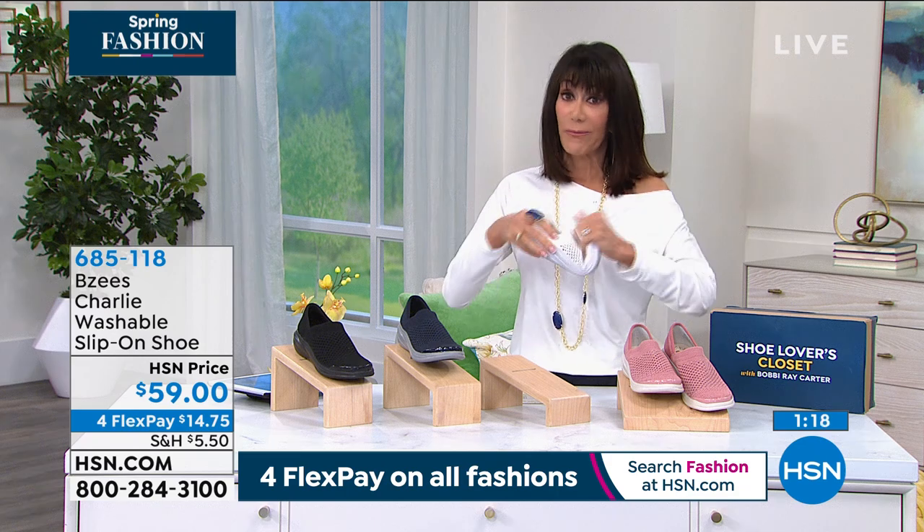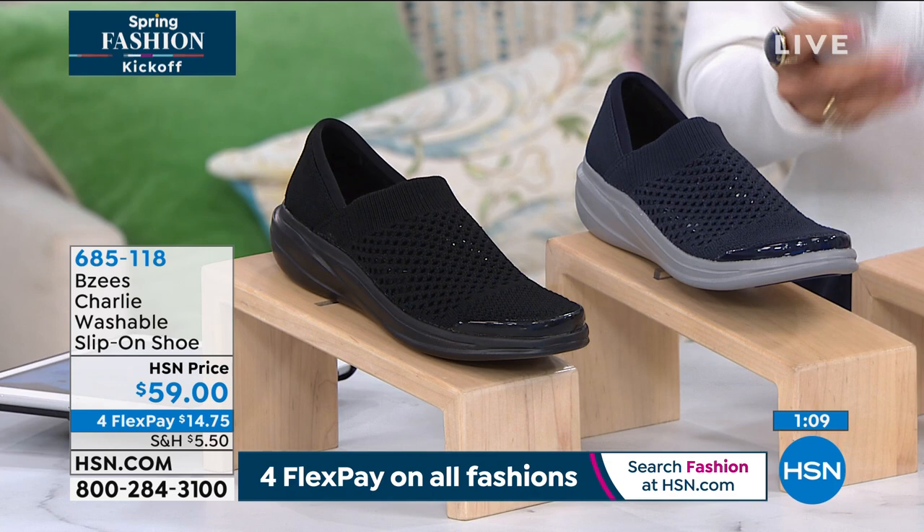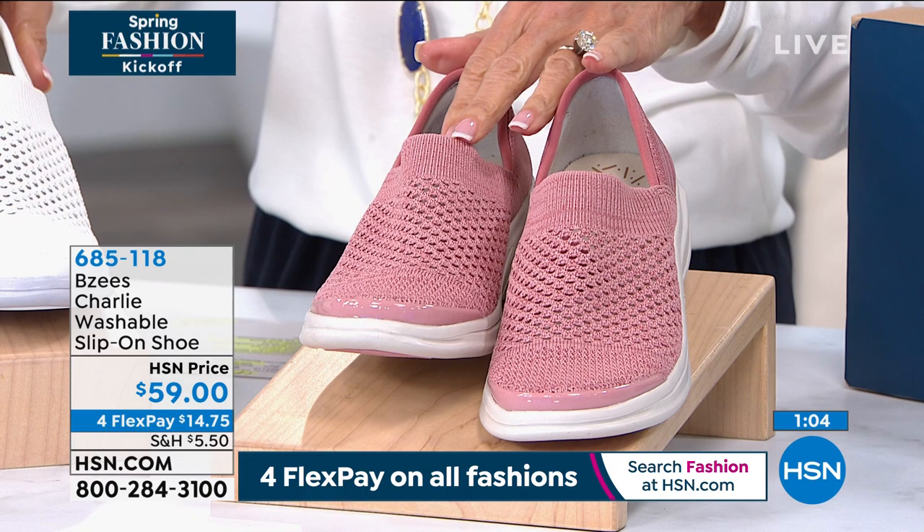And very flexible. You can see the flexibility on it. You guys loved it. We sold it out. We did mention you can go to hsn.com. 4.3 stars — it's a big customer pick. But $59, again, your price for it. Rose, white, navy, and black are the colors.